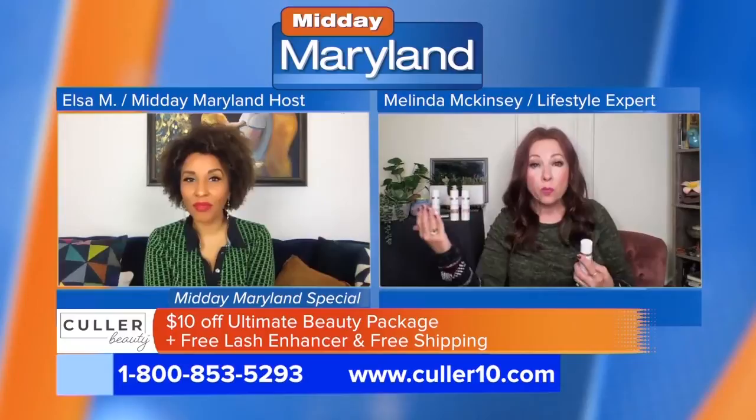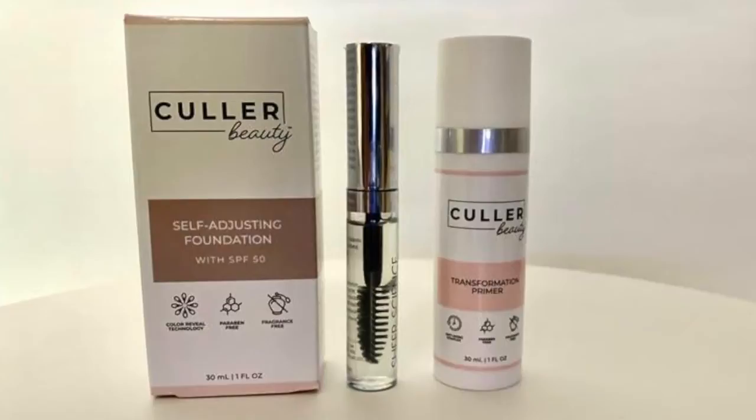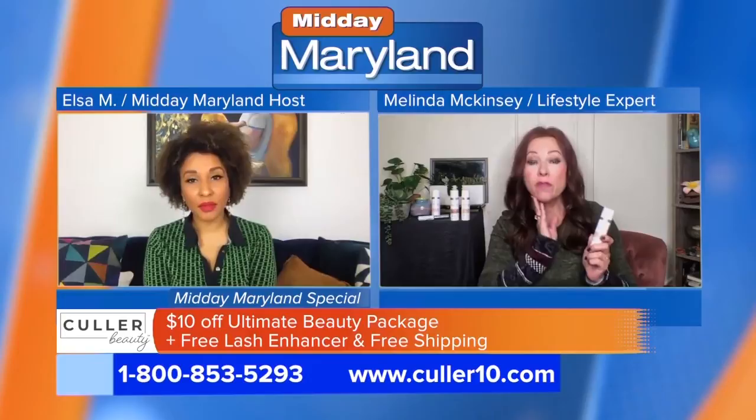When they were creating this, they were listening to what women were saying — and men are using foundation too, because of all the Zoom calls. They were saying we need a sunscreen, we need to keep our skin fresh, and we don't want to be shiny. So it's all wrapped into one package. It works for all different skin types — oily or dry — it's going to work with your skin to make sure it looks its best. They created a formula that's actually taking care of your skin while you're wearing it.